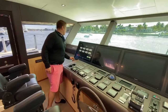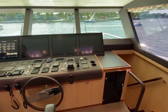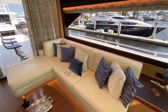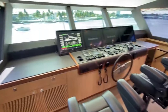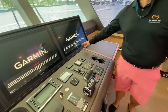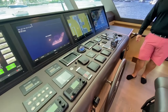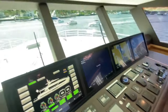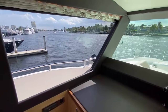Beautiful displays up here — 24-inch carbon displays, M2 displays. Zero-speed stabilized ABT TRAC system with 16-square-foot fins. You've got great visibility here, all the way around. They also did infinite glass to reduce glare and heat.